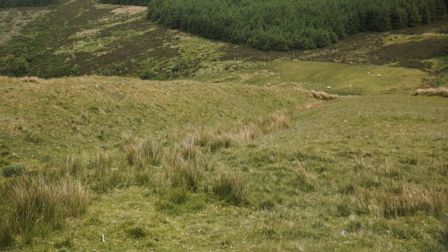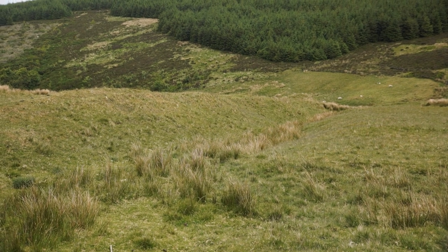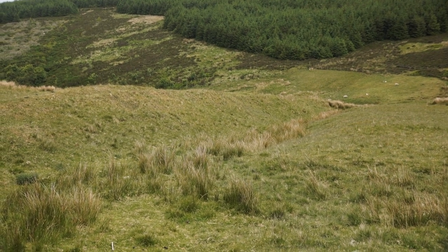Doubts are being cast on that, because if it's a defensive structure defending against movement up the Solby Valley, then the ditch is actually on the wrong side — the ditch is on the eastern side of what would be the rampart, if it is a defensive structure.